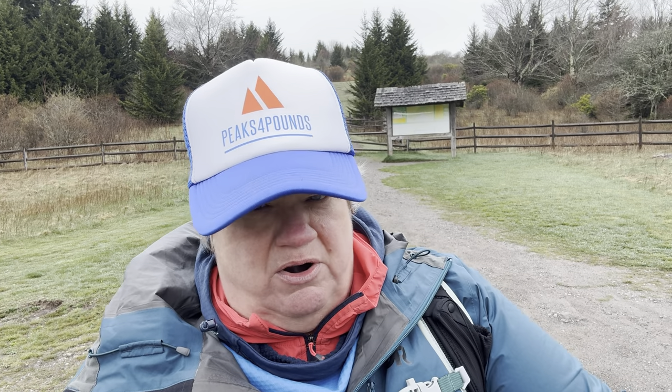We'll see how I'm doing. 2.3 miles, it's called the Massey Gap-Wilburn Ridge Loop. Part of it is on the Appalachian Trail, of course. We're going to go out here and see what we can see in Grayson Highland State Park. Let's go have an adventure.